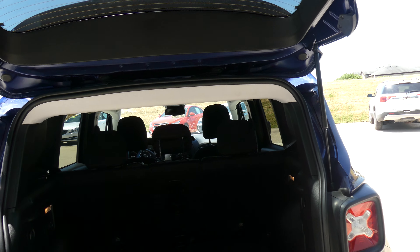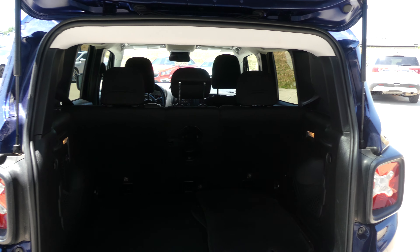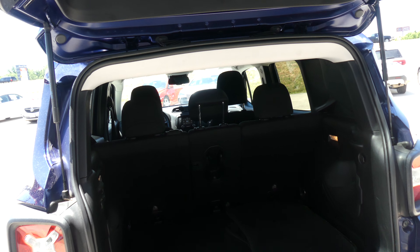Hello and welcome back to Hublard Buick GMC online showroom. Today we're going to have a quick look at this 2017 Jeep Renegade.